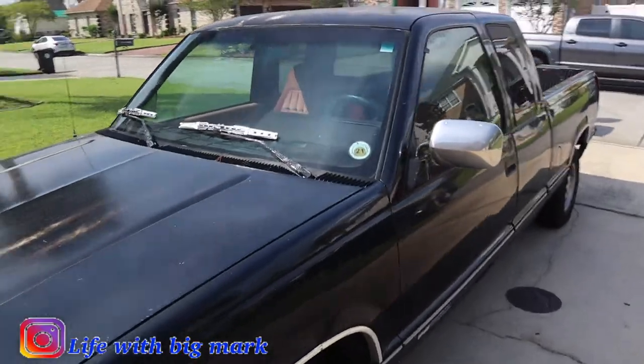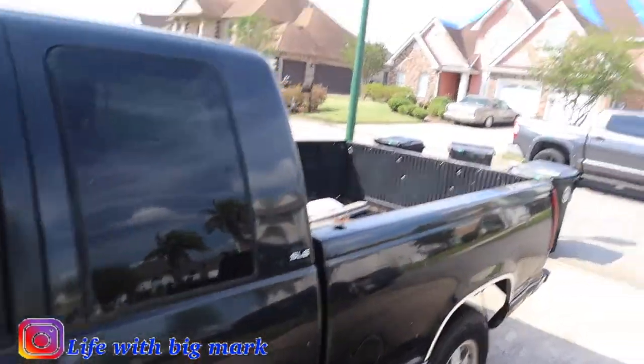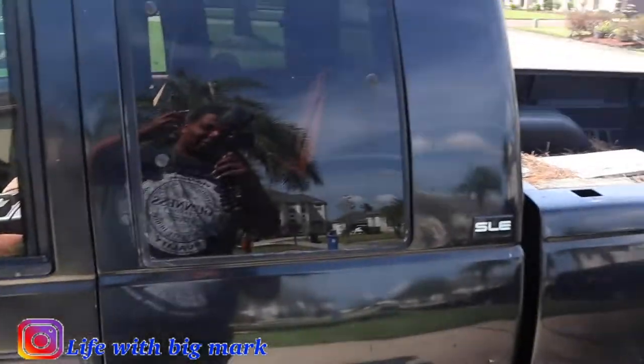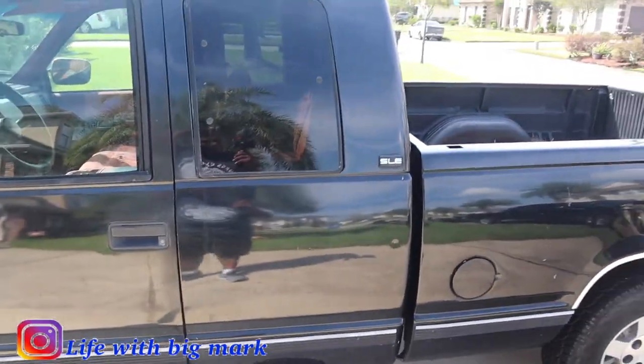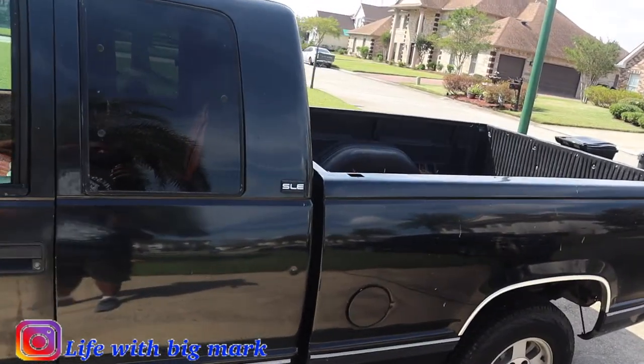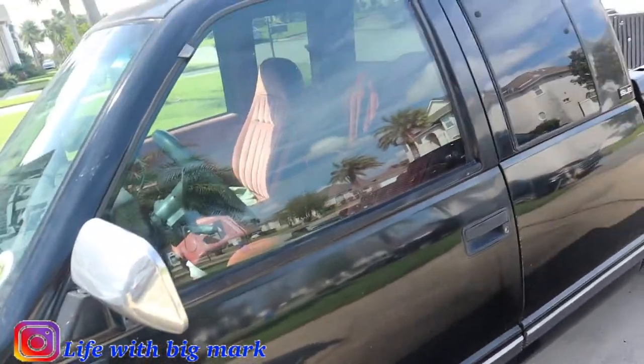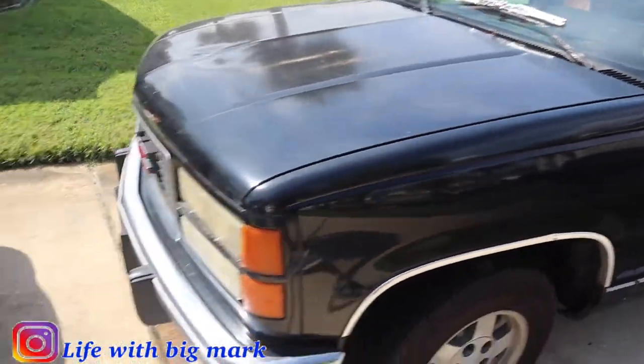So yeah, OBS Chevy — this is a '94 GMC Sierra I purchased. It needs some work, it was rough, but I really like the OBS Chevys. I really wanted the side steps, and I got it for a stupid crazy cheap price. I bought it, but I'm actually selling it to a friend of mine — he wants it and we want to work on it together.